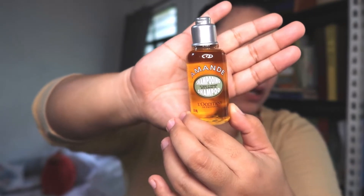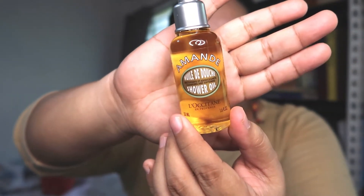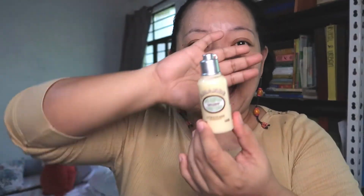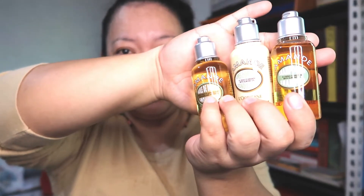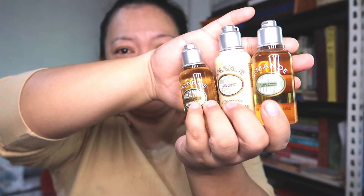Let me show you the Amandy products I've gotten so far. First, from door number three, I got the Amandy shampoo with almond oil. Then from door number four, I got an Amandy shower oil — I'm not sure if it also has almond oil since it's not written on the front. And today from door number nine, I got the Amandy conditioner. So the Lookseytan advent calendar 2021 grouped the shampoo, conditioner, and shower oil together — all with the same scent — just like the hand cream and lotion were grouped together.